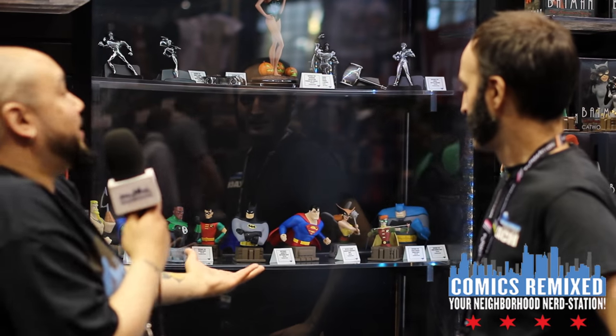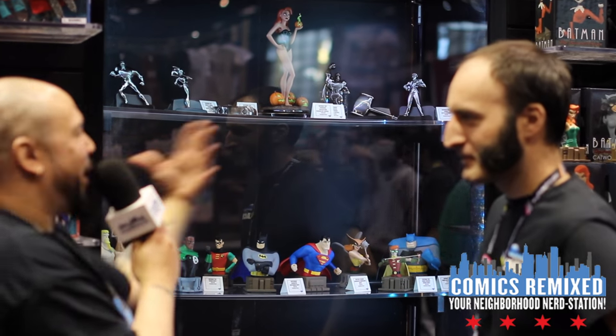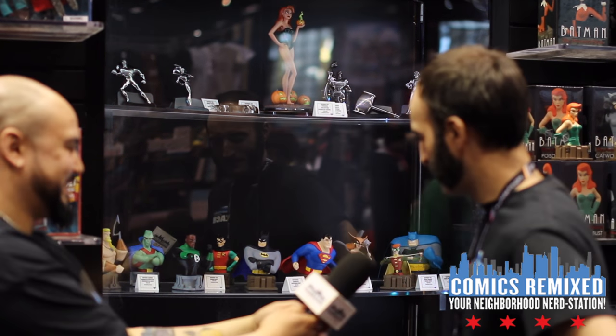I'm here at the Diamond Select Toys booth with my buddy Zach. Zach, tell us about some of the awesome stuff you got here — there's certain things I already have on pre-order and I'm happy to see here, but if you can give me a rundown on some of the stuff... I'm excited, just go, just talk, man!